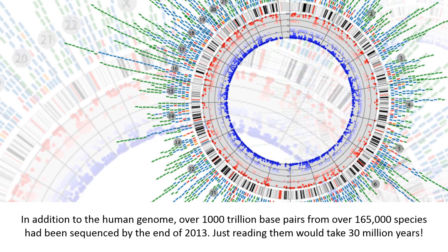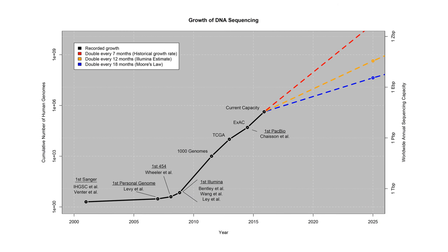In addition to the human genome, over 1000 trillion base pairs from over 165,000 species had been sequenced by the end of 2013. Just reading them would take 30 million years. Life science data is not only big in size but also growing exponentially.